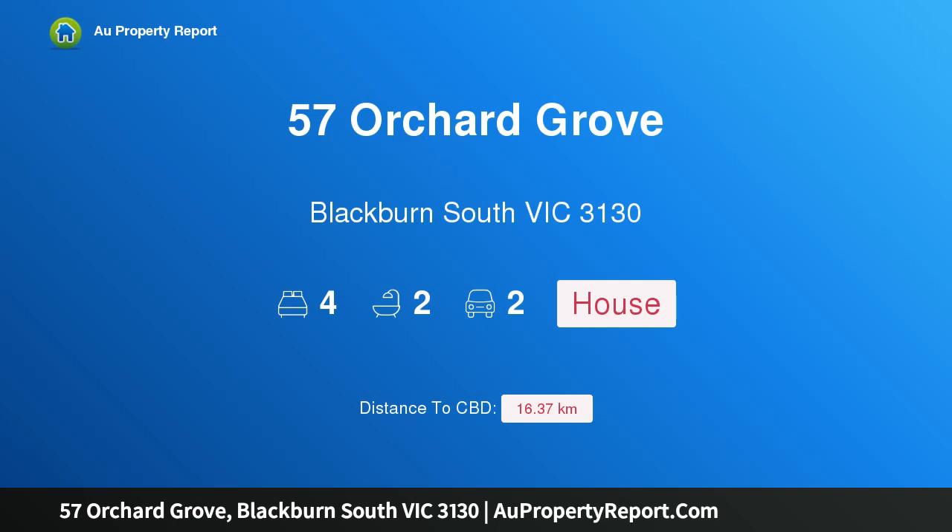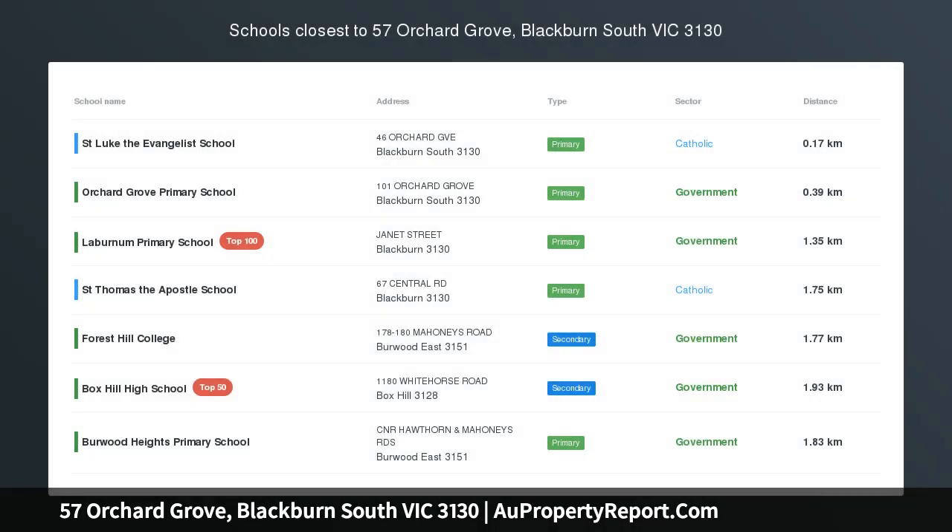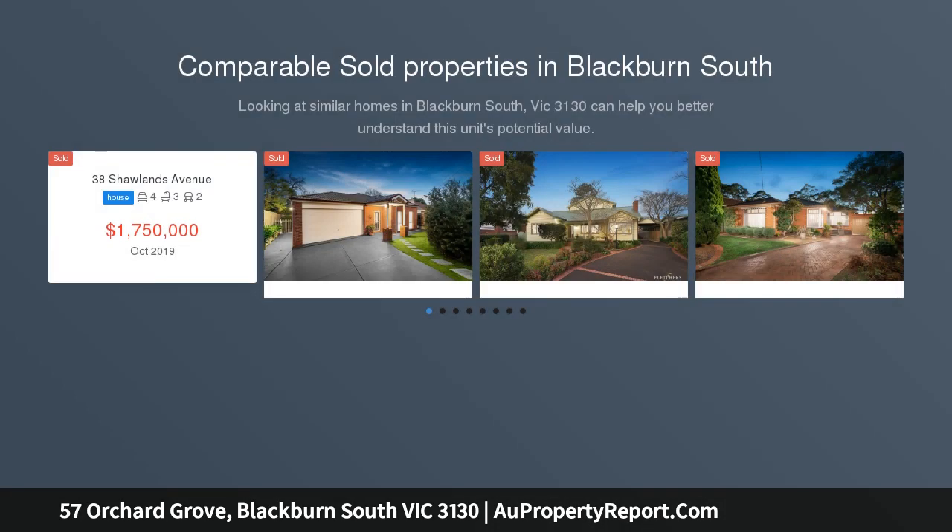Hi, I am glad to introduce property 57 Orchard Grove, Blackburn South Victoria 3130 — unforgettable family living, perfect in every respect.